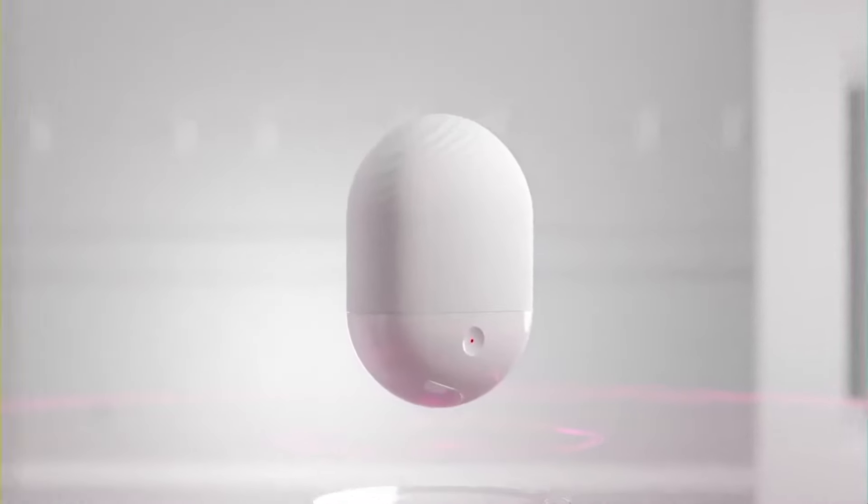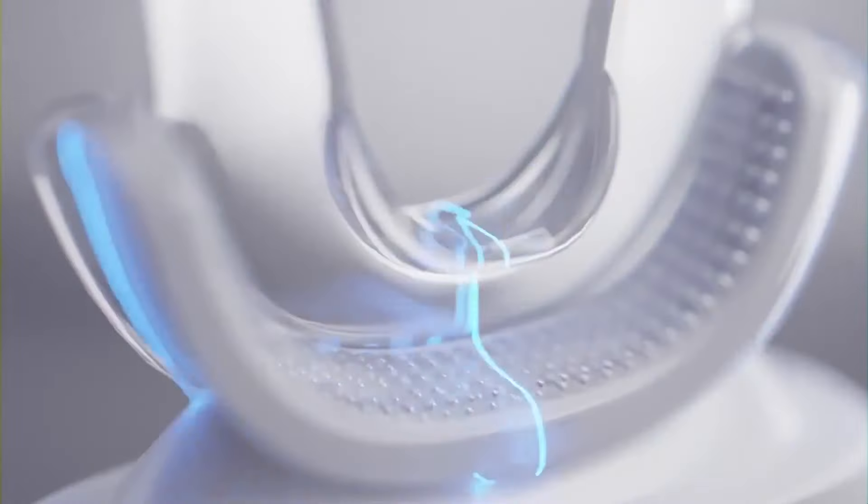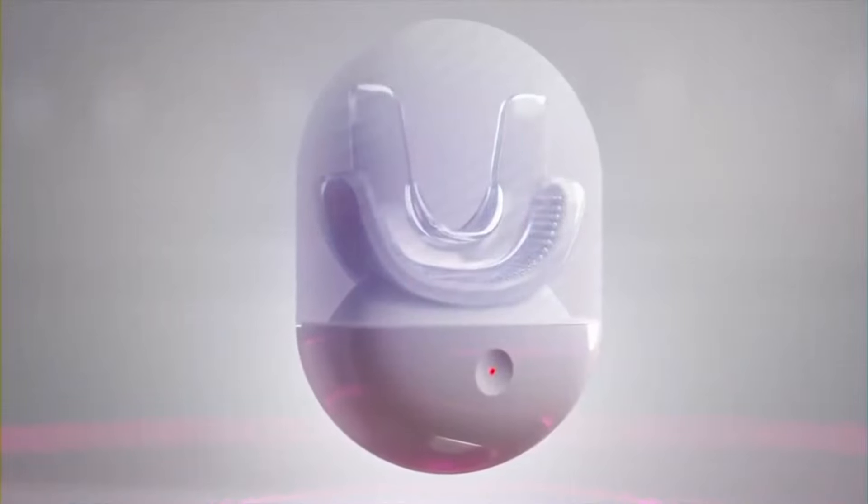CavoShell's ultra sturdy case prevents dust from entering the device. Meanwhile, the built-in auto-UV sterilization tech kills all the germs with a three-minute session after each use. Charge, grab, and smile.